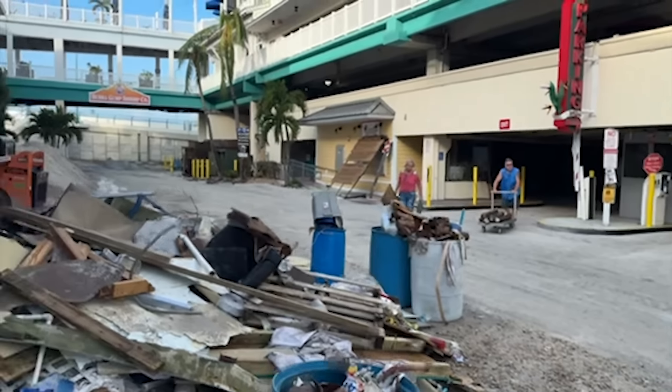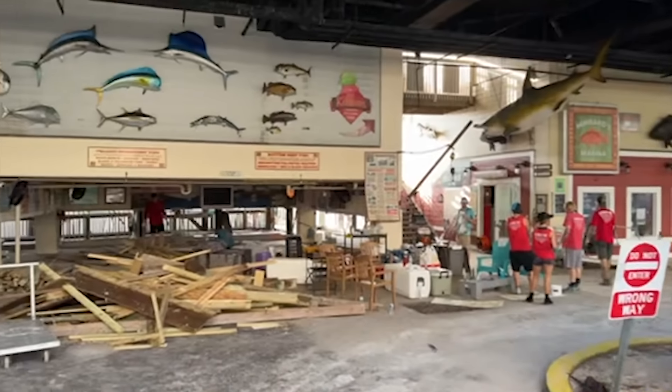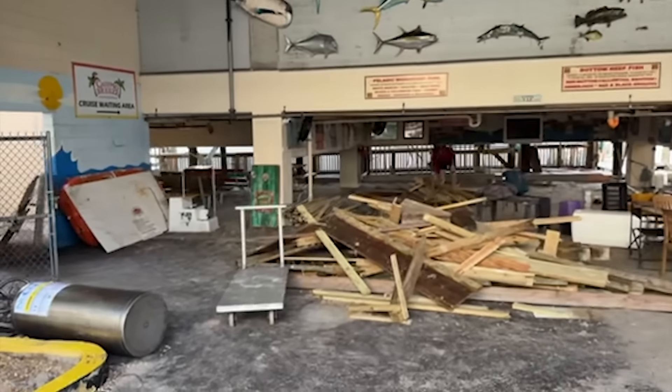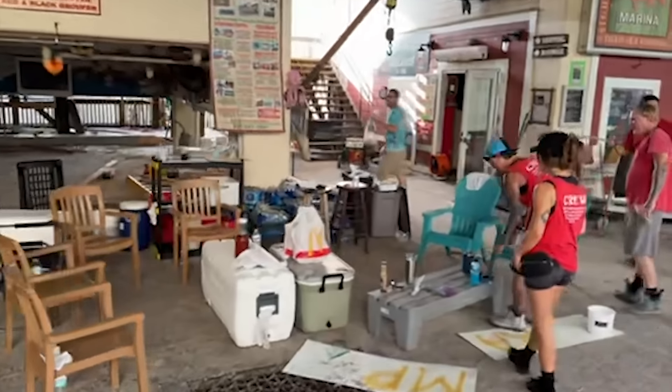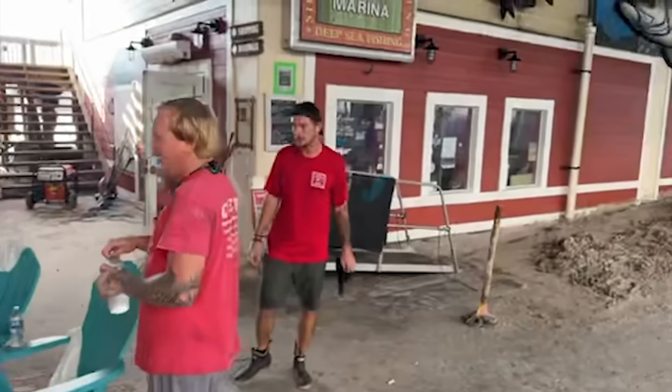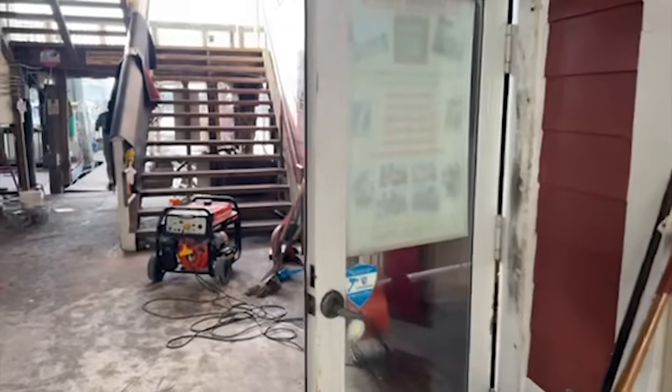We're carrying stuff over from our storage area and now making piles over here of all the lumber that we're going to use to rebuild the dock. Got lots of fresh hot breakfast, and we're making quite a bit of headway. Got almost our entire area cleaned up.